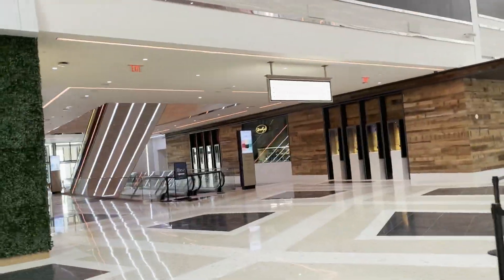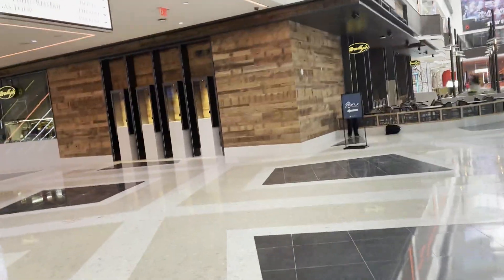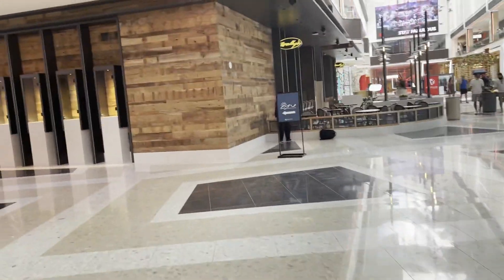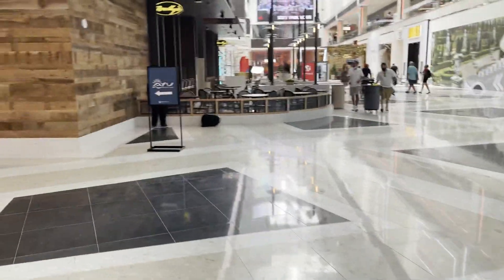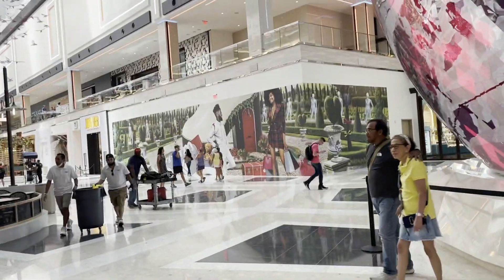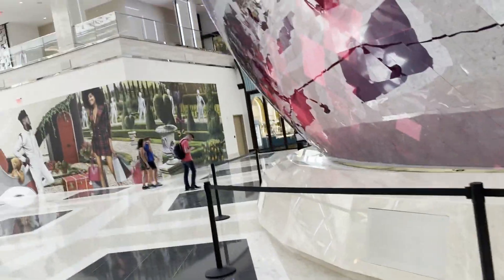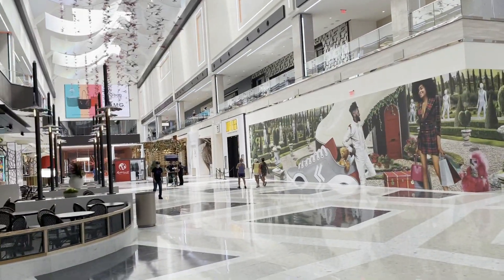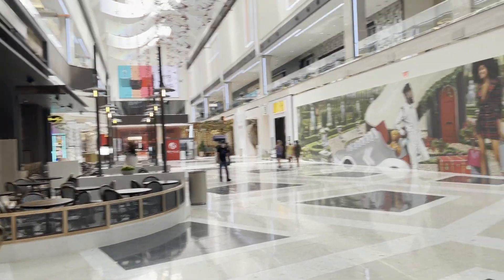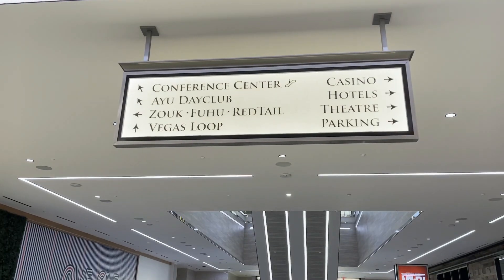We're continuing on with the mall. I'm thinking — should I make another vlog about the other mall, the fashion mall? I'll make another vlog if there's enough content, otherwise I'll just keep it in this one. We'll see how many minutes it runs.